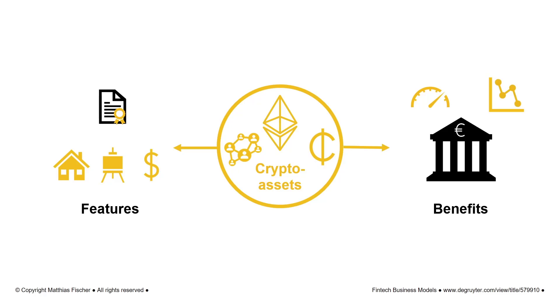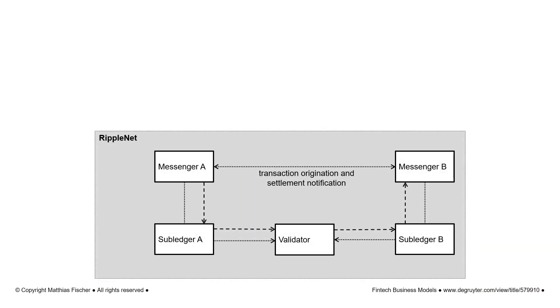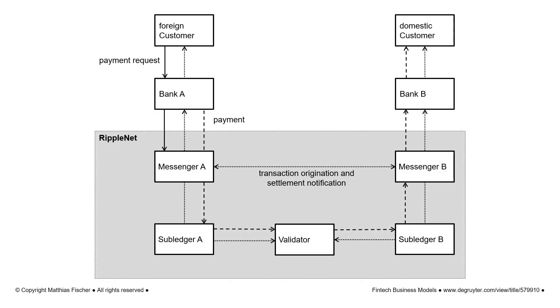Let us take a closer look at how Ripple helps to improve the processing of payments. In contrast to Bitcoin, Ripple Labs is not trying to replace the banks as intermediaries. Ripple provides RippleNet as an efficient platform for connecting payment systems of existing banks. Ripple's digital asset, XRP, complements RippleNet as a bridge currency to enable quick payment transactions even in illiquid currency markets.